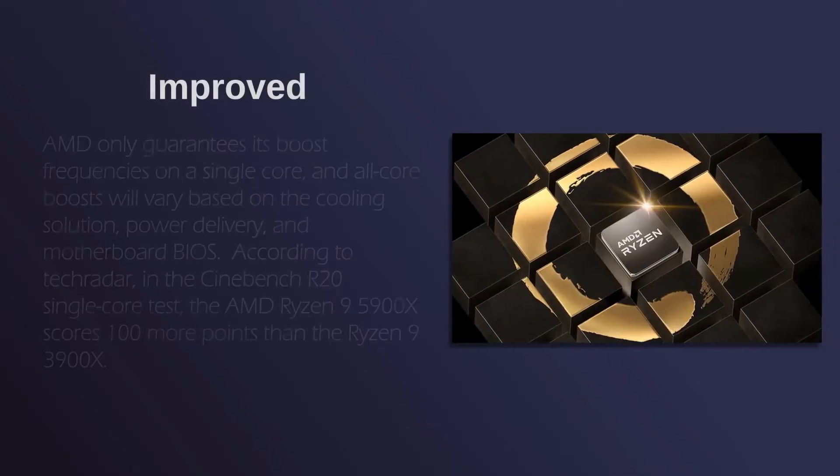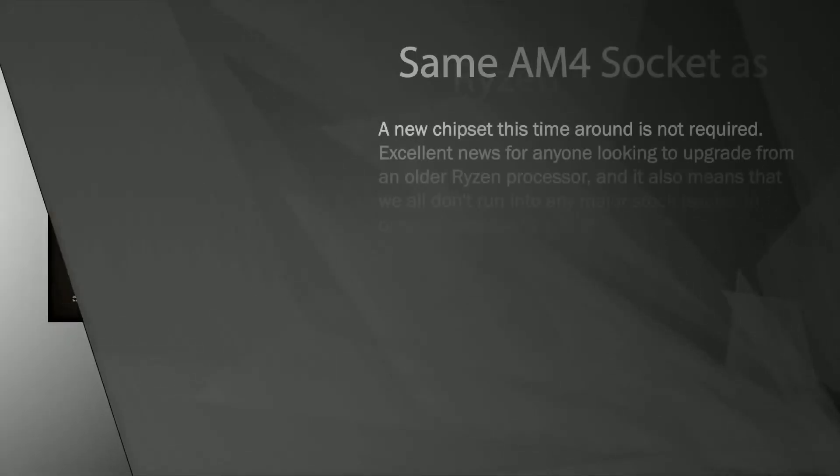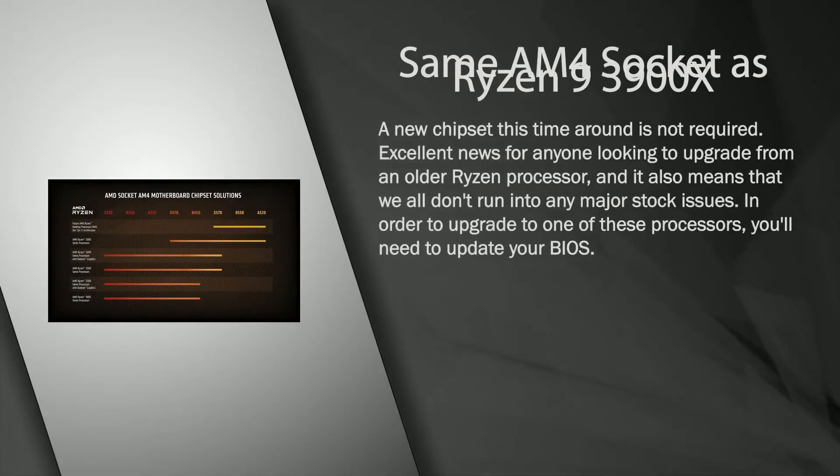AMD only guarantees its boost frequencies on a single core, and all-core boosts will vary based on the cooling solution, power delivery, and motherboard BIOS. According to TechRadar, in the Cinebench R20 single-core test, the AMD Ryzen 9 5900X scores 100 more points than the Ryzen 9 3900X. A new chipset is not required this time around — excellent news for anyone looking to upgrade from an older Ryzen processor, and it means we don't run into any major stock issues.